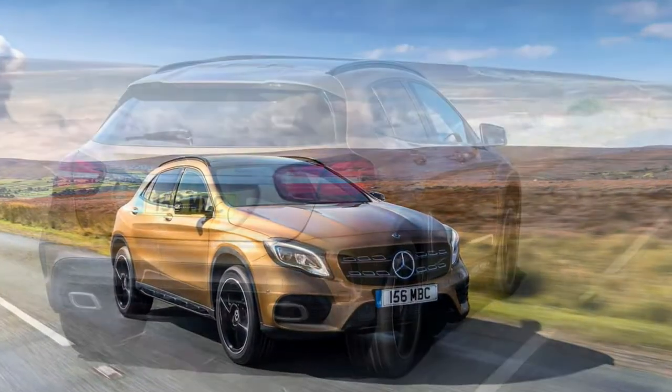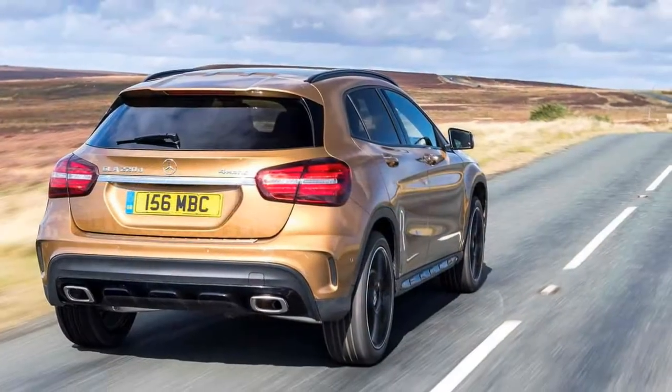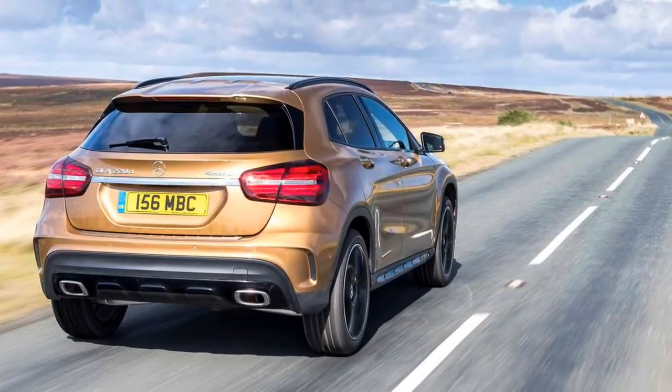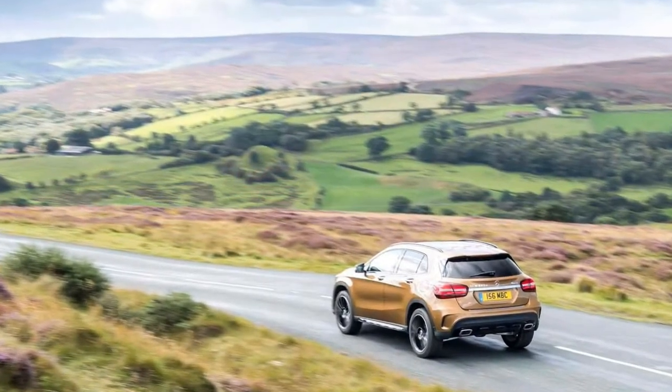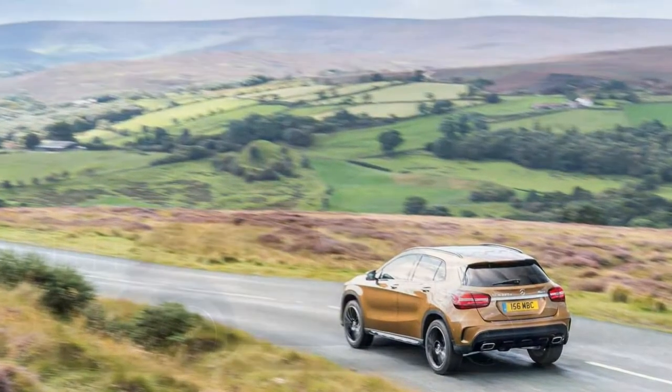It's quiet on the highway, although engine noise on the diesel seeps into the cabin. Standard equipment levels are generous and, for some buyers, the chunkier styling may give it an added layer of appeal.